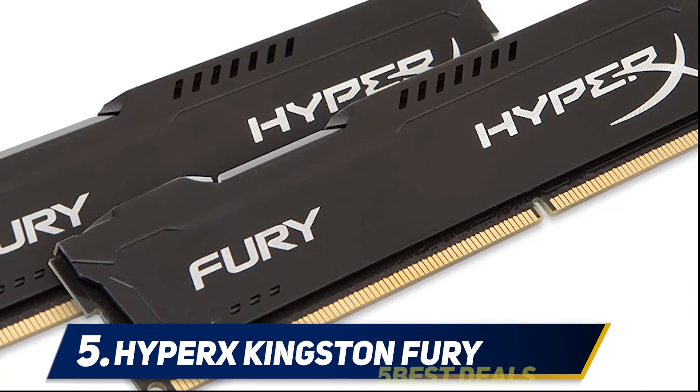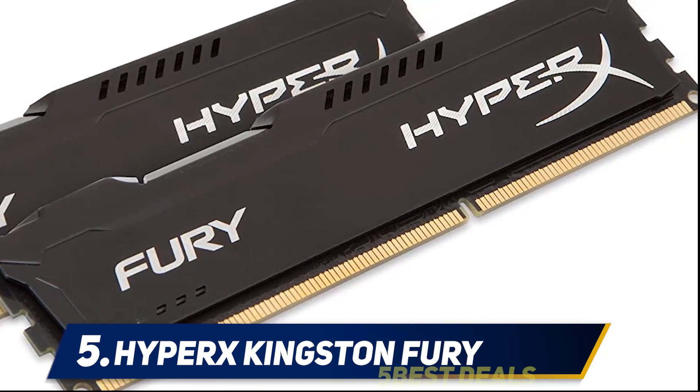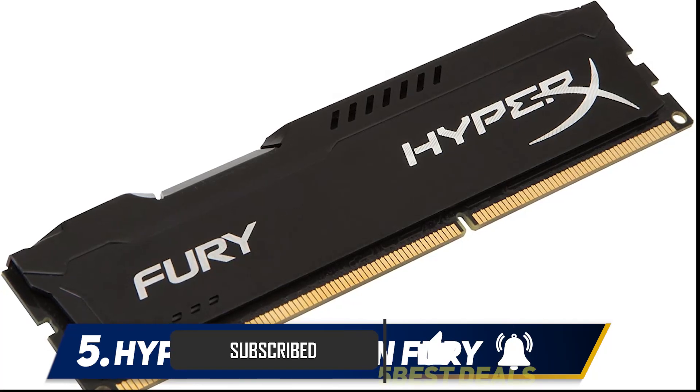the HyperX Kingston Fury 16GB kit would be a great place to start. From an aesthetical standpoint, this RAM isn't really that impressive compared to some other products in our final selection. On the flip side, if you are after pure simplicity, the design will hardly matter.